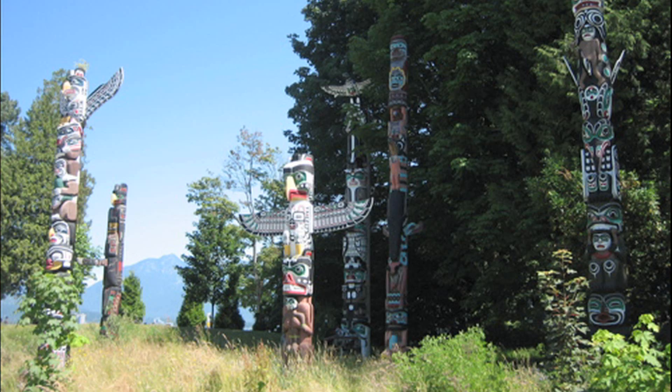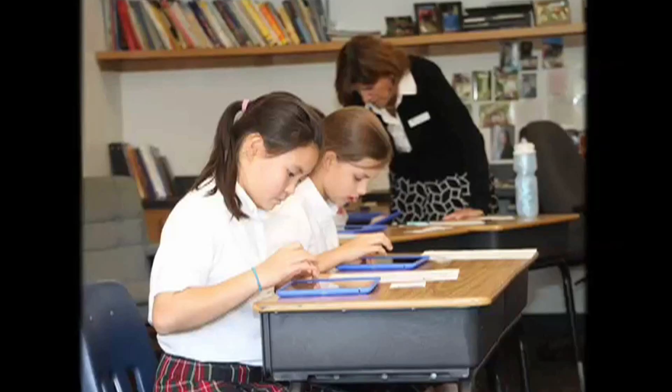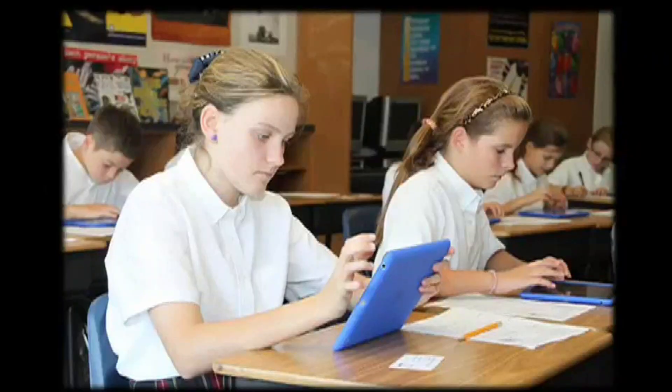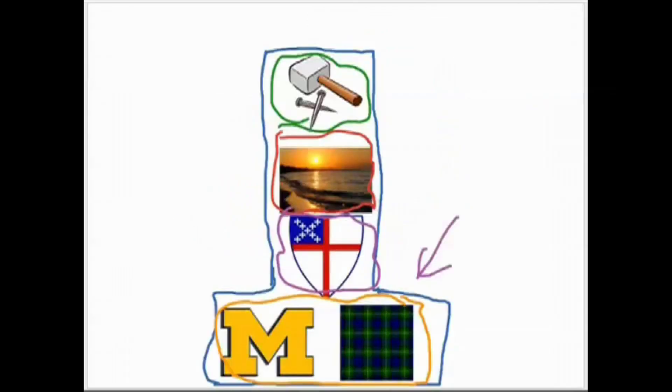We did a totem pole project. Students learned about the Northwest Chinook Indians' use of totem poles. It's really easy to do it on the iPad — you can put pictures, you can draw on it, and you can record yourselves. That allowed the students to both understand the use of the totem by natives, connect that to their personal life, and then create a presentation to explain that to others and demonstrate their understanding.